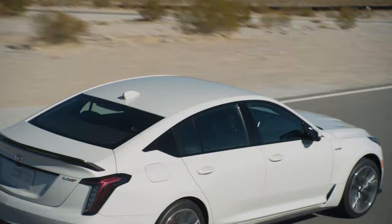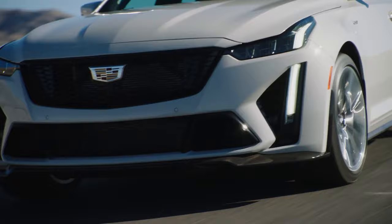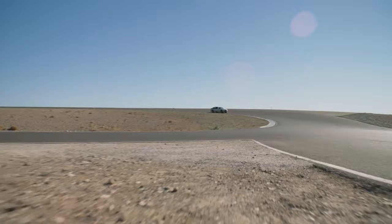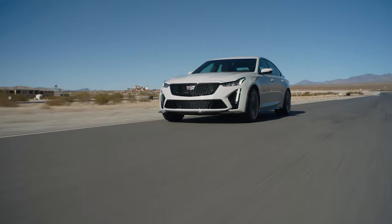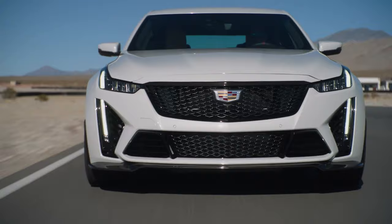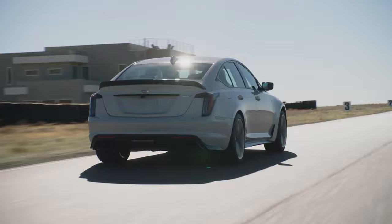We're watching some b-roll here — I believe that's the CT4, which is the white one, and I'm assuming that's going to be their cheaper one. Reservations for both vehicles open today, February 1st, 2021, with deliveries later this summer. Pricing begins at $59,000 for the CT4 and $84,000 for the CT5.